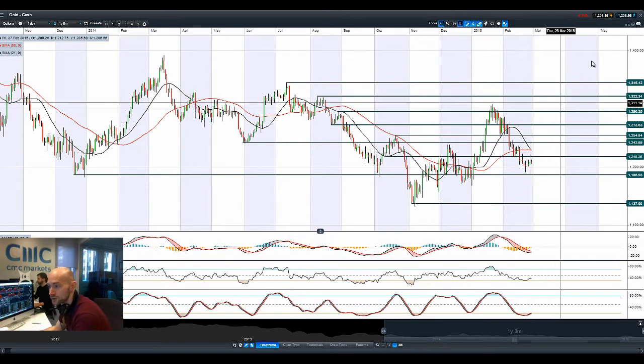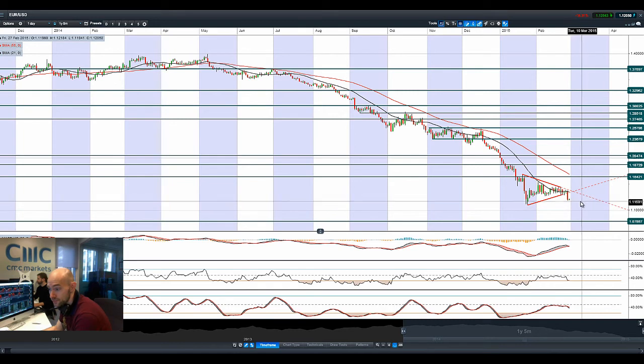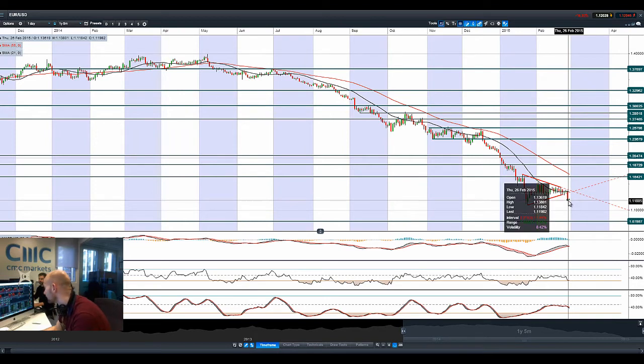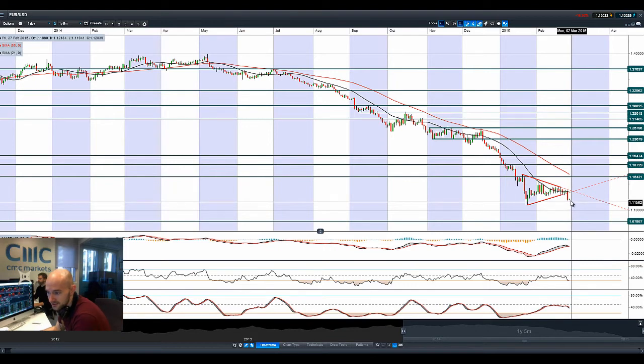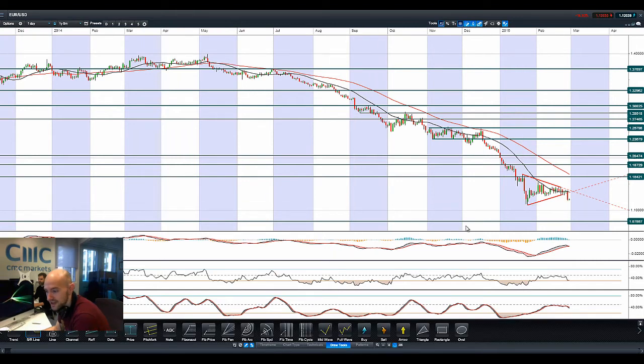Finishing up with EURUSD: that dollar move really smashed the ascending triangle formation — that is a proper technical breakout right there, a real decent move, about 150 points, and it's still significant. You can see it quite clearly in the charts. If you look at the drawing tools, 1.11 is the next potential support level to be aware of on EURUSD.